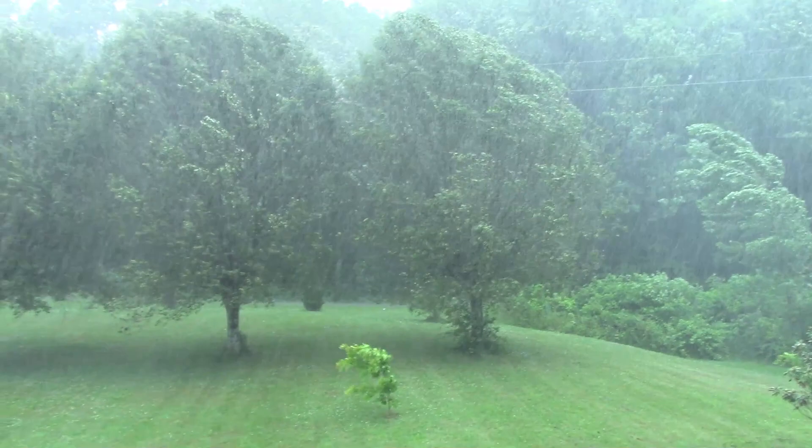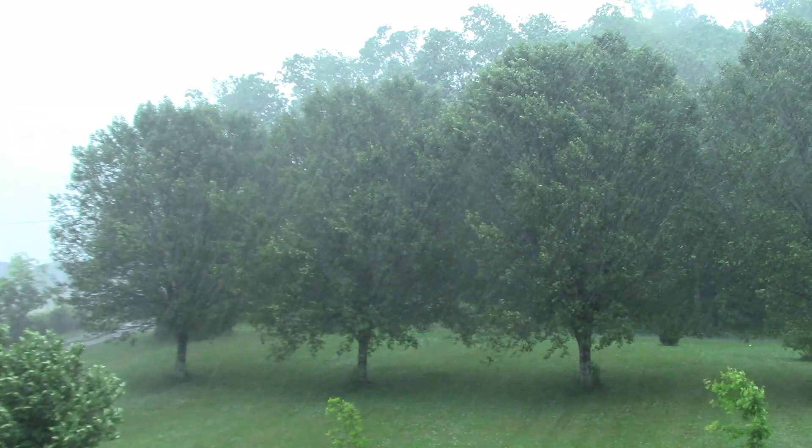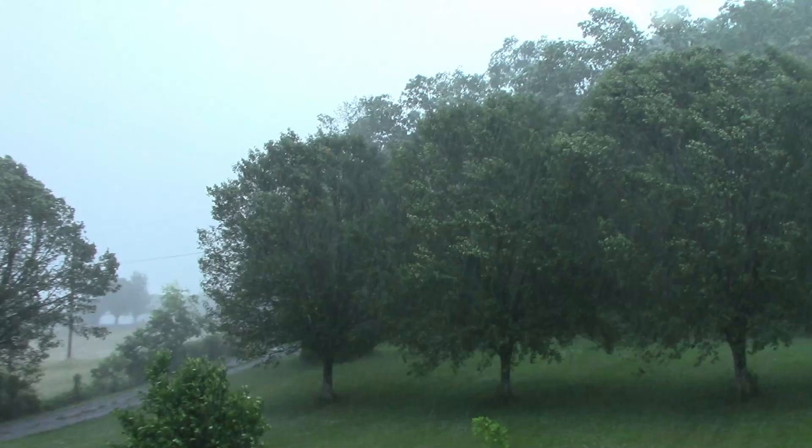I don't know if you can hear all that thunder. I just wanted to step out here — this isn't what I wanted to do for today's video. Actually, I wasn't going to shoot a video for today. But look at that — early June thunderstorms.